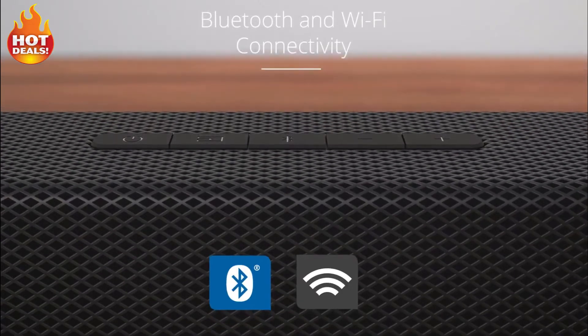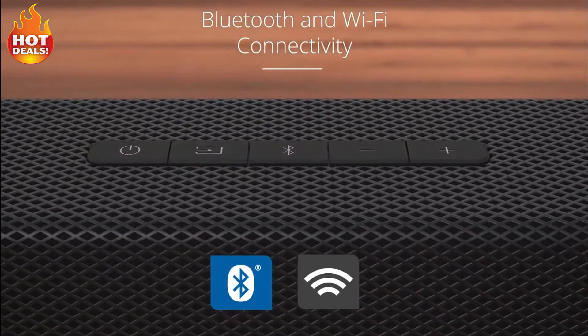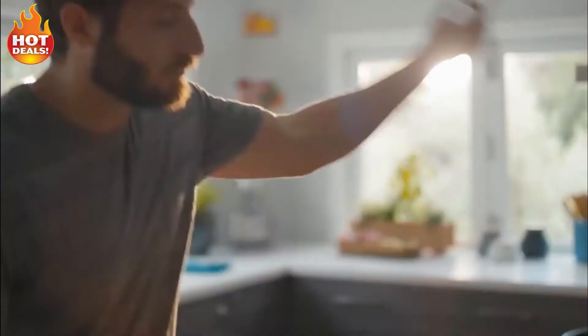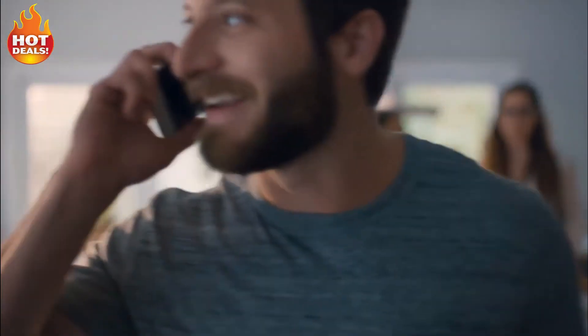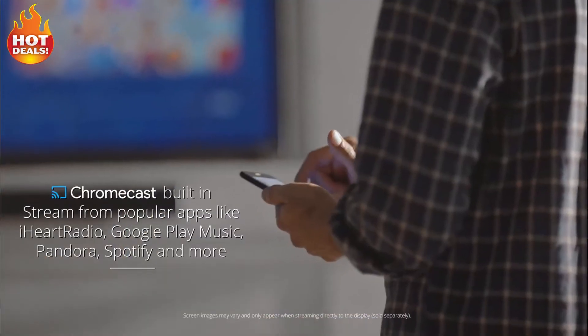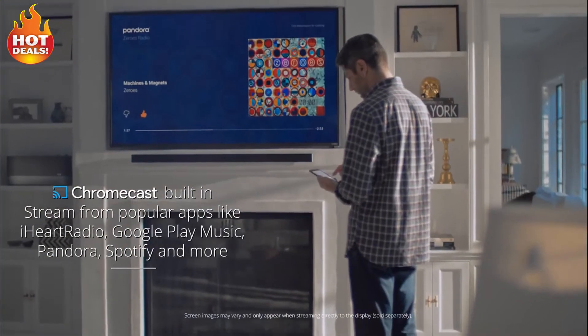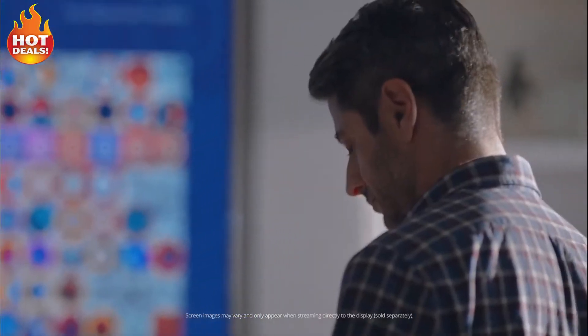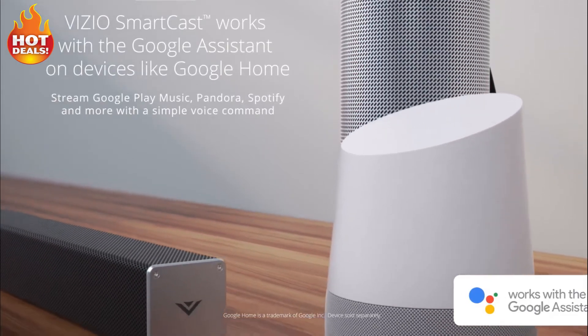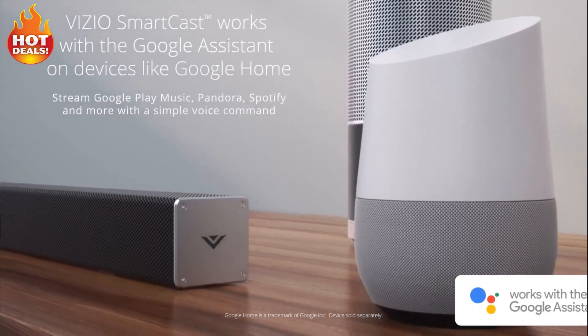Vizio SmartCast wireless sound bars feature Bluetooth connectivity as well as built-in Wi-Fi, which means you can connect to your favorite music and continue to use your mobile device even after hitting play. And with Chromecast built-in, you can easily stream millions of your favorite songs from Chromecast-enabled audio apps like Google Play Music, Pandora, Spotify, and more. Vizio SmartCast sound bars and speakers work with the Google Assistant on devices like Google Home.